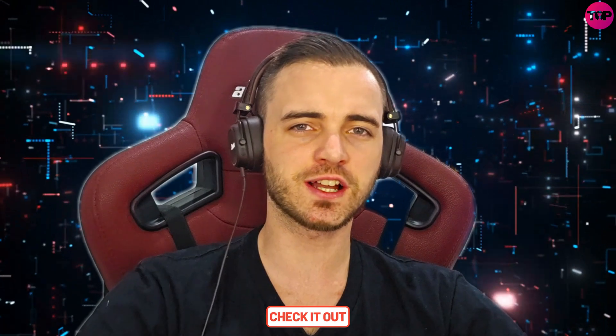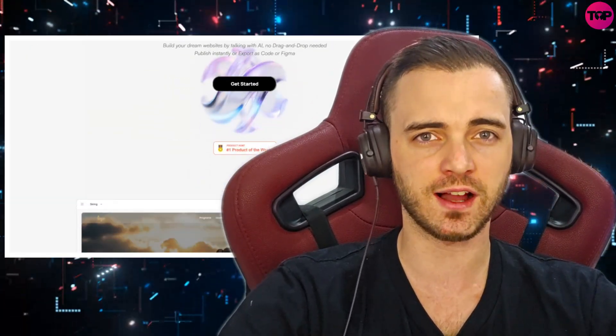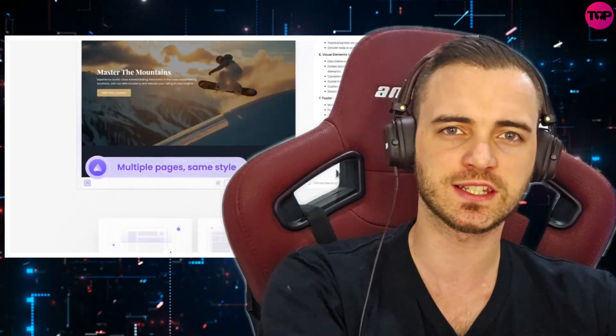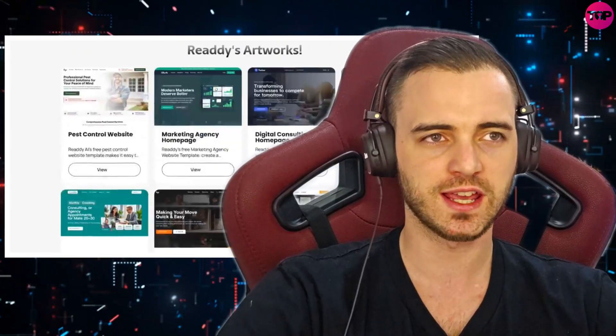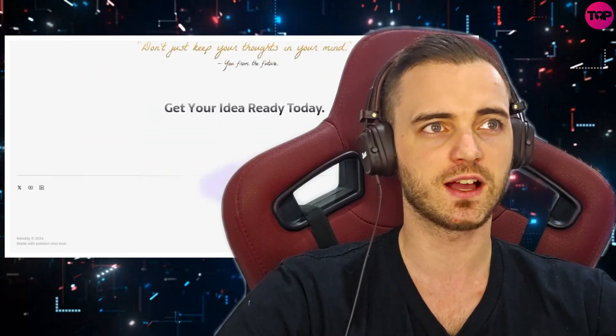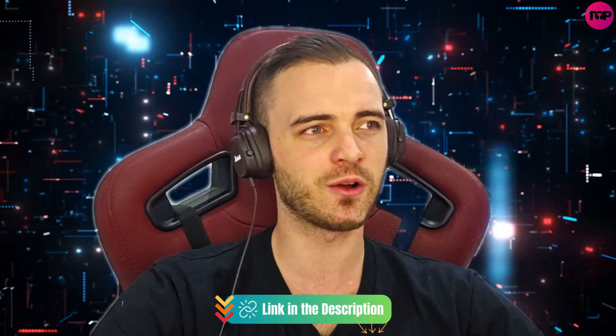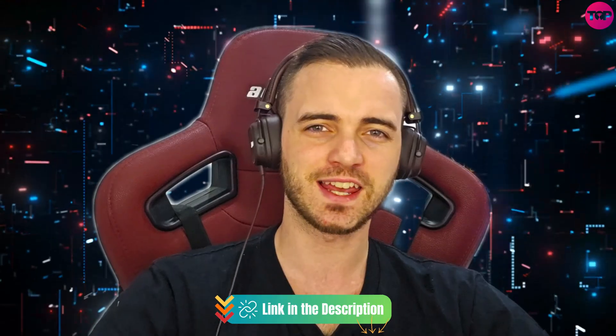So that is Ready AI. Definitely check it out in the description, because this is one of the best websites out there when it comes to generating websites with AI — talking to that AI and tinkering with the design to get your desired product. This is honestly better in my experience, having worked with hundreds of devs. It just does what you want, applies all the colors, the UI is fantastic. You saw all the templates and the versatility of this product. Check it out in the description, give it a go — it is free, and I'll see you guys in the next video.